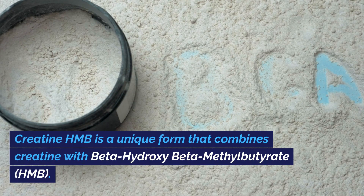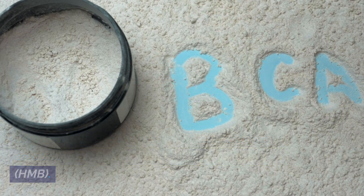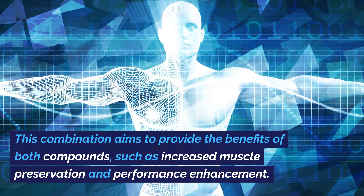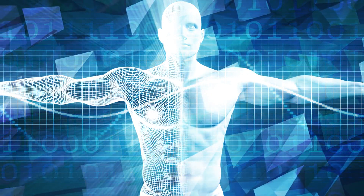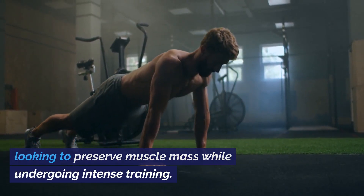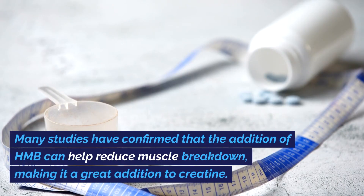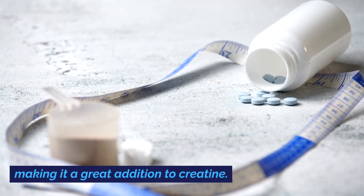Creatine HMB is a unique form that combines creatine with beta-hydroxy-beta-methylbutyrate, HMB. This combination aims to provide the benefits of both compounds, such as increased muscle preservation and performance enhancement. Creatine HMB is particularly beneficial for those looking to preserve muscle mass while undergoing intense training. Many studies have confirmed that the addition of HMB can help reduce muscle breakdown, making it a great addition to creatine.